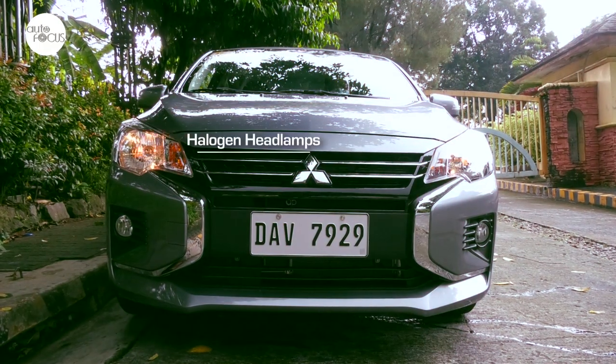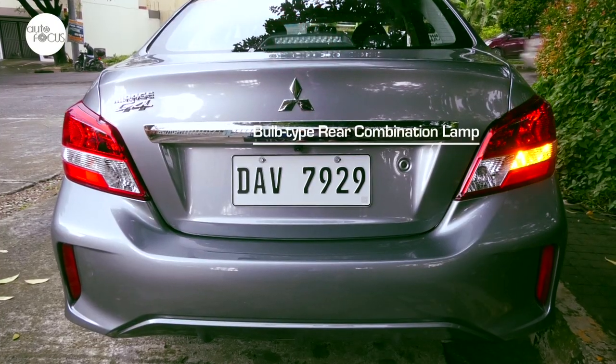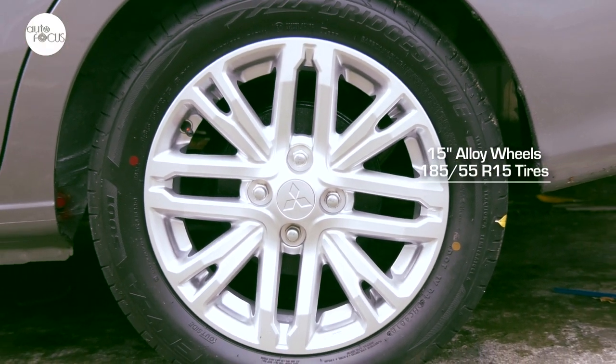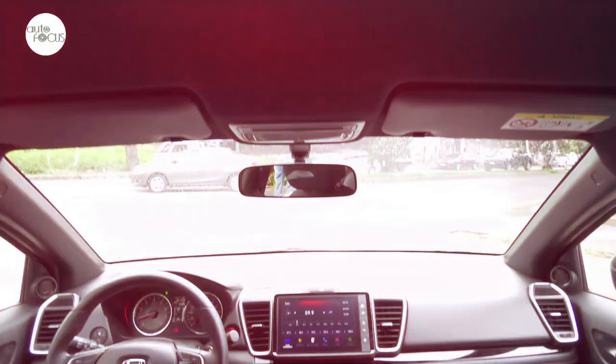The Mitsubishi Mirage G4 arrives with multi-reflector halogen headlamps, bulb-type rear combination lamps, side view mirrors with integrated turn signals, LED high-mount stop light, and 15-inch alloy wheels fitted with 185/55 R15 tires.